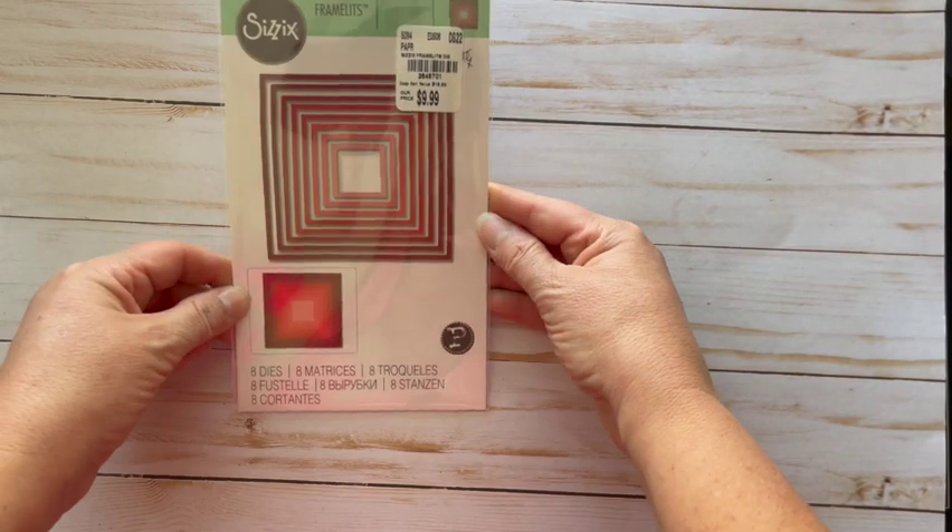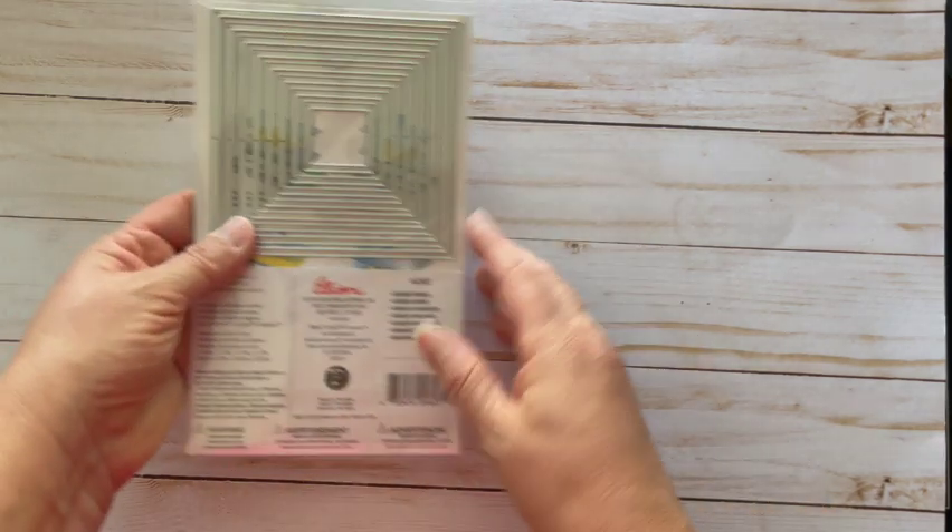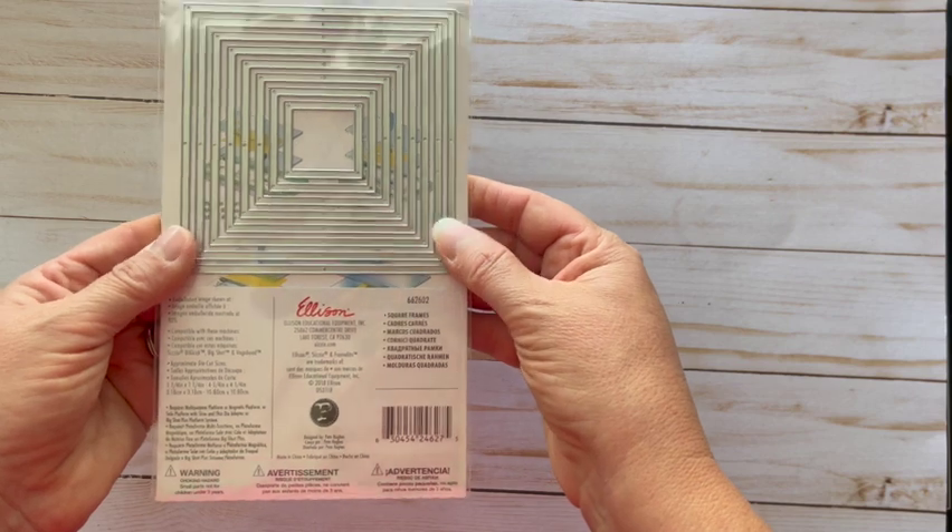This is Sizzix Framelits — there are eight dies in here, this was $9.99, and these are squares which I didn't have, so this is kind of exciting for me.